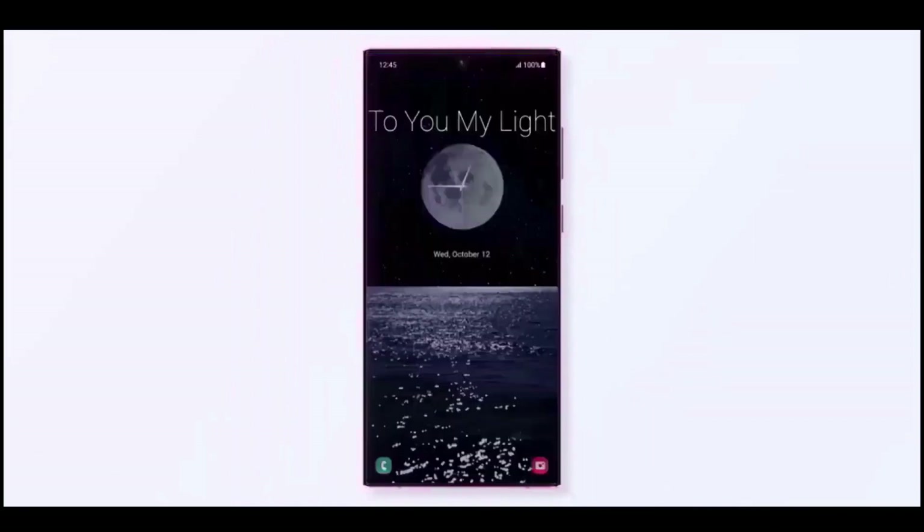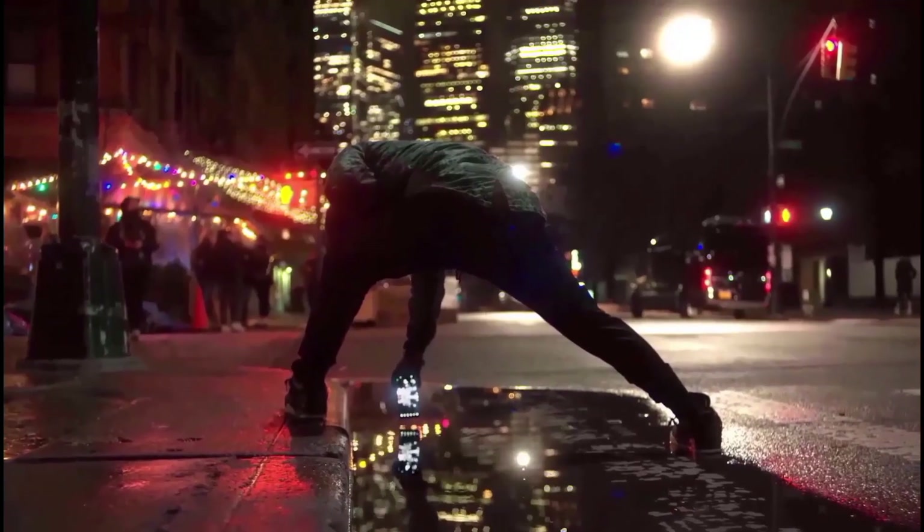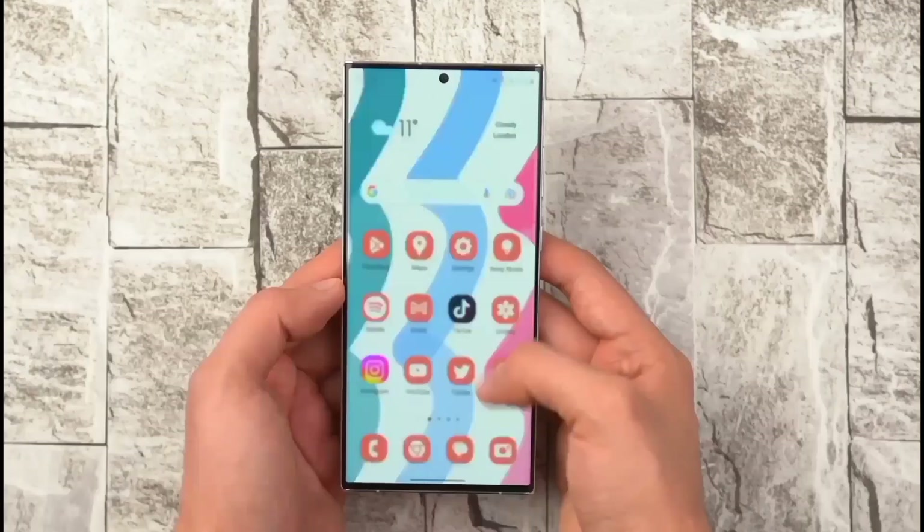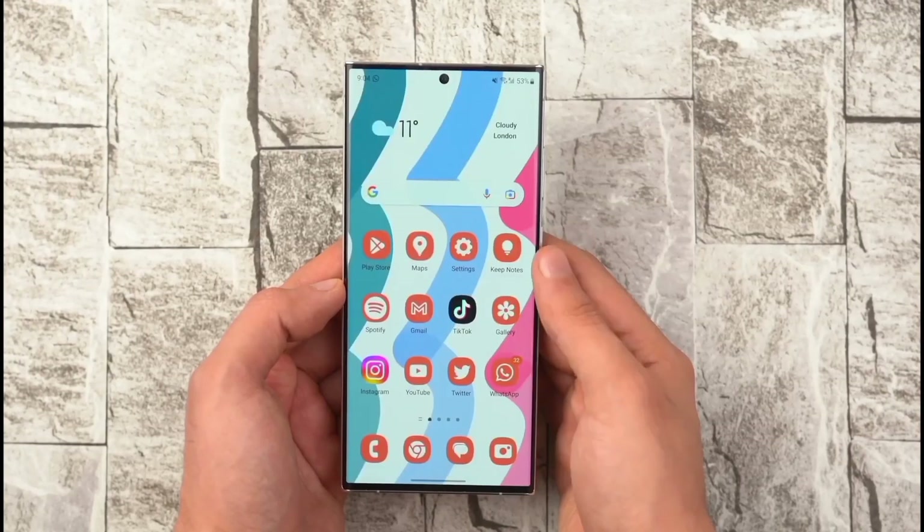In 2023, the Galaxy S23 Ultra remains a top contender among smartphones. So it's a win-win situation if the S24 Ultra makes a reasonable improvement. If you're already using the S23 Ultra, upgrading might not be worth it, because there might not be much of a difference.